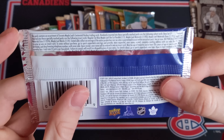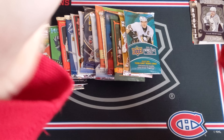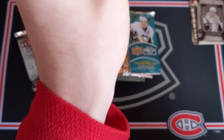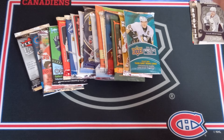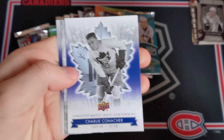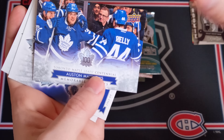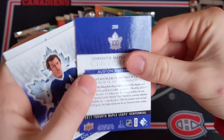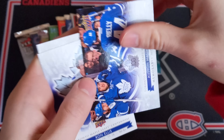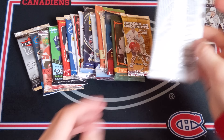Now the Toronto Maple Leafs Centennial — autos are one in 24 packs. As much as I don't love the Leafs, it would be pretty nice to hit an autograph card. We've got Grant Fjord, Charlie Conacher, Austin Matthews — this is a memorable moments card but it seems like it's part of the base set, so I won't put it aside. Ron Ellis, Terry Sawchuk — nothing special there.